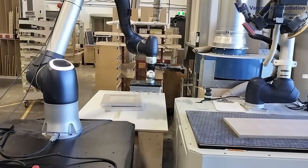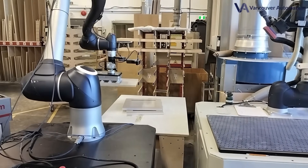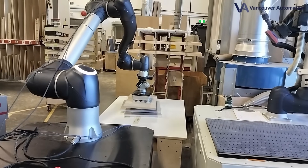The SandX 4800 is the best sanding system in the world — smarter, faster, and more adaptable than anything else. Powered by AI. Driven by vision. Built for woodworkers. Inspired by woodworkers.